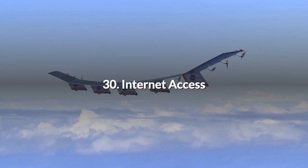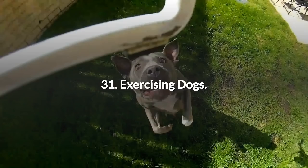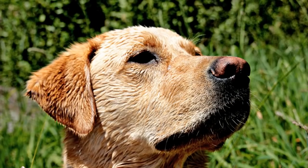30. Internet Access. There are many who yearn to join our connected world and to add their devices to the Internet of Things. High-flying UAVs can extend the Internet to remote areas where the land-based infrastructure is basic and incomplete. 31. Exercising Dogs. How about flying a drone at 15 feet in the air up and down your garden and having your dogs chase it? Thanks to Puck Light for that one.